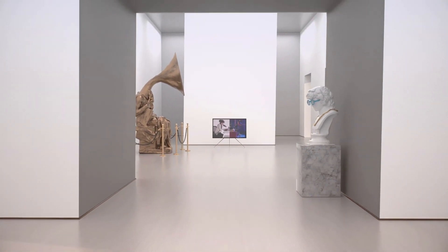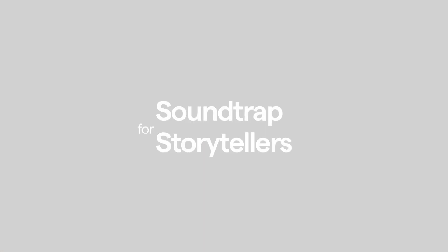So, let's make history. Welcome to Soundtrap for Storytellers.